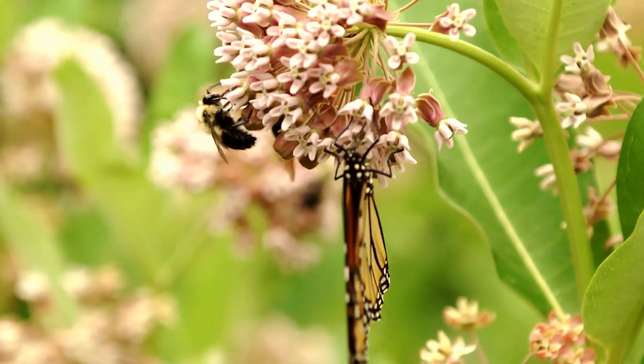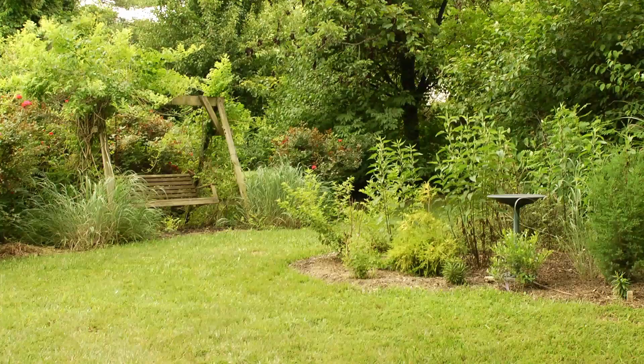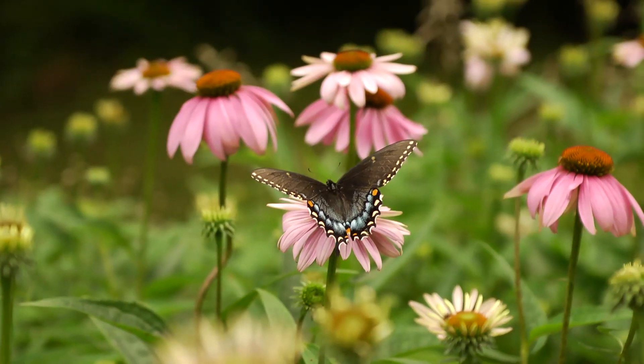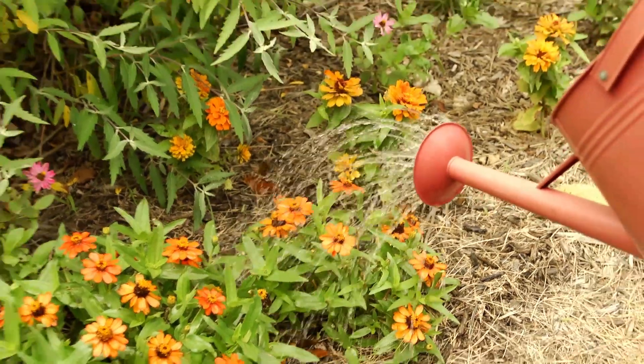When we moved in 13 years ago, the yard was all grass, which is non-native and not very supportive of wildlife. We made a decision to try to take over as much grass as we could with native plants and wildlife-friendly, non-native, non-invasive plants so that we could create a habitat for birds and insects that the birds eat, and butterflies. It's been a work in progress.